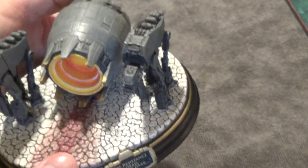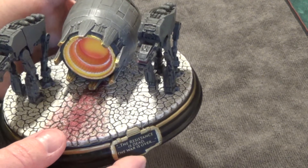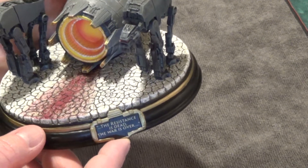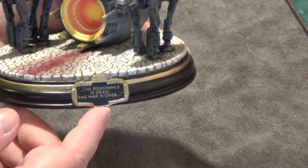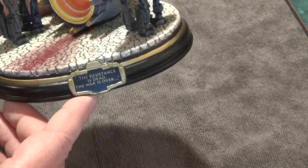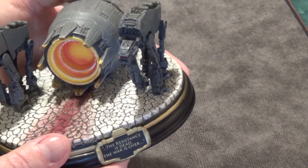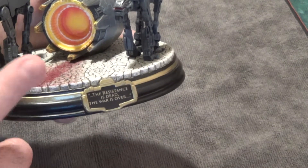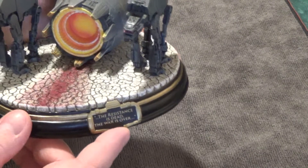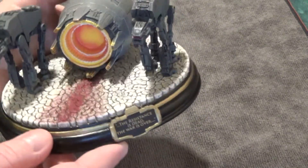My wife got these for me as a birthday gift. You pay monthly — it's like 40 bucks — and you get one of these every month to month and a half. It's like a subscription type thing. So I got all 12 of these. It's been almost two months since I received another one, so I'm guessing that 12 is the end of this series.